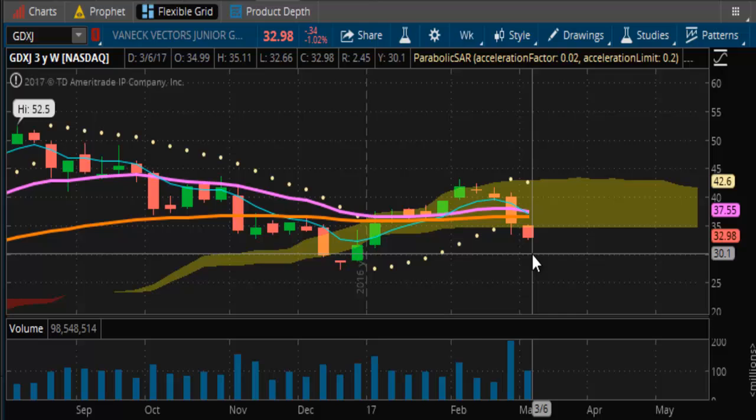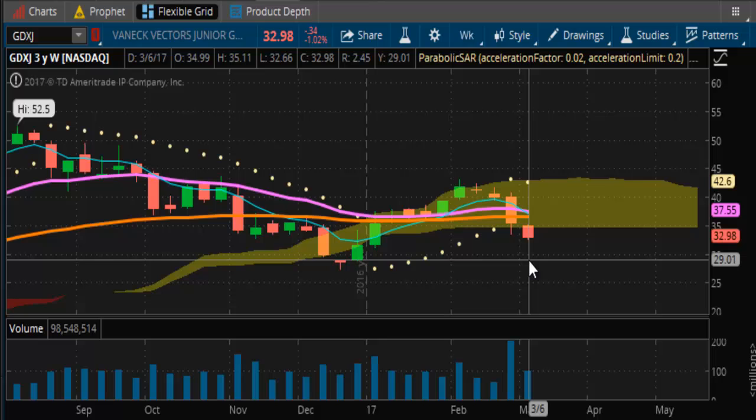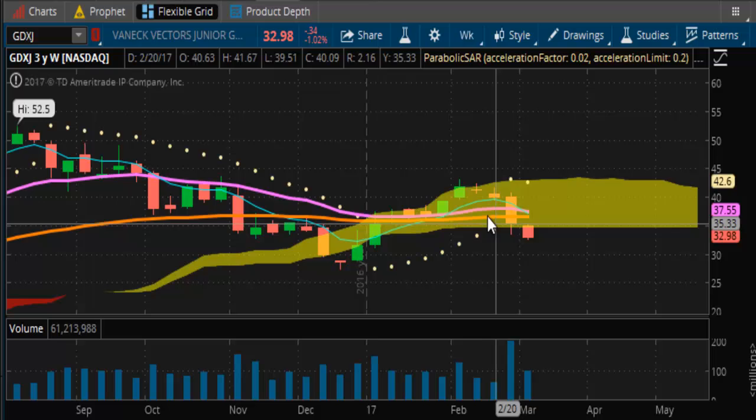Right now the old support down here at $27 is in play for the miners. You're going to need a close above $37.20 to stop this, and that's almost $5 away. I don't see that changing tomorrow. Therefore we're going to have another bearish week — this will be four weeks in a row of sliding in the miners. This is not good.